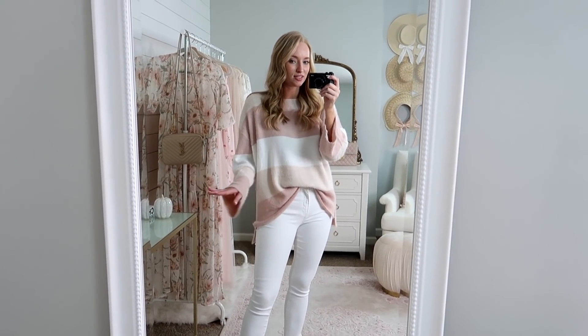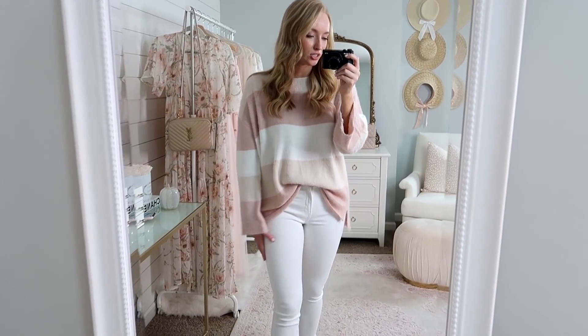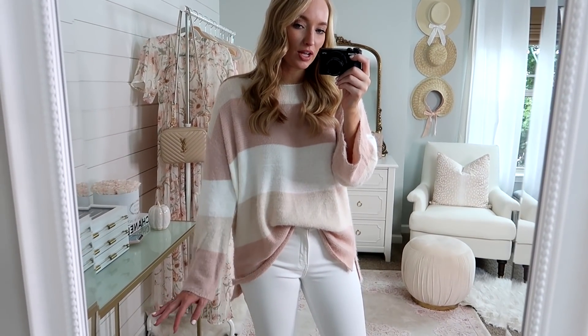Just because it's fall does not mean you have to give up on wearing light and airy colors. I actually am a huge fan of wearing white jeans even in the fall time.